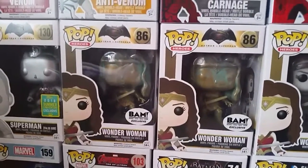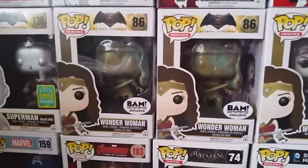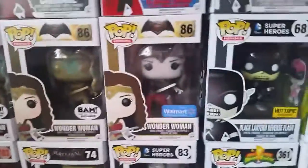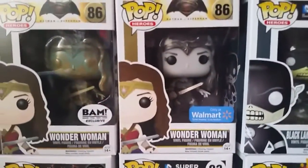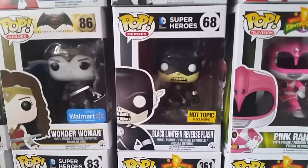One of mine got damaged but thankfully a friend got me another one for Christmas, so thank her for that. Got the Walmart exclusive Wonder Woman, which is a little bit different — it's almost like black and white but not quite. Then the Hot Topic exclusive Black Lantern Reverse Flash.